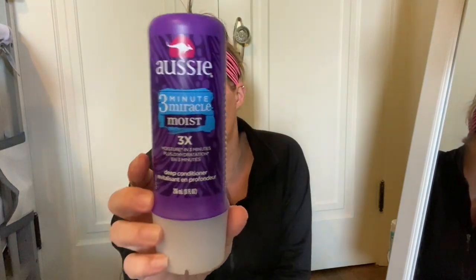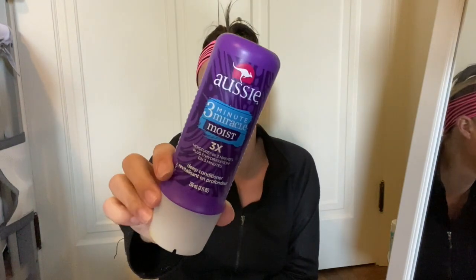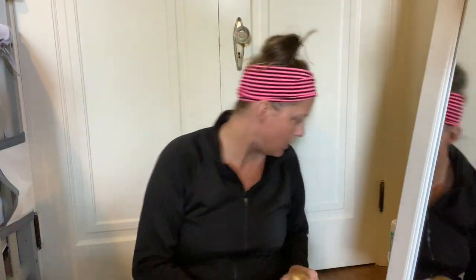I've got a head wrap on — getting things done! The first thing I have is the Aussie Three Minute Miracle, the moist one for moisture in three minutes, plus deep conditioner. I love this stuff. I don't even use regular conditioner — I use shampoo and then I put this in from like the crown down. I clip it up and leave it in the whole time I'm in the shower. This stuff is amazing, especially if you have bleached, dry, or over-processed hair. It's the only thing I use for conditioner.